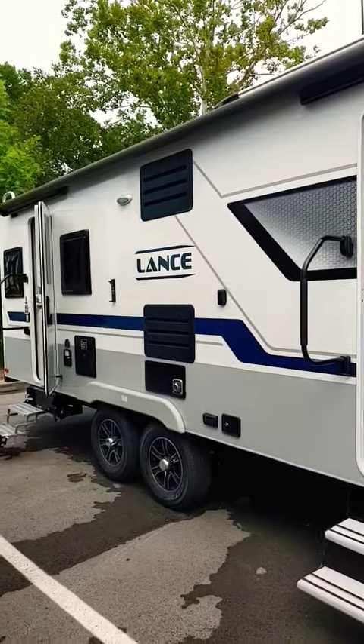Hey guys, Mark again with Lazy Days RV. This is the Lance 2375.